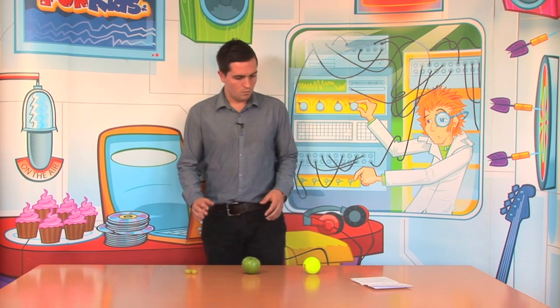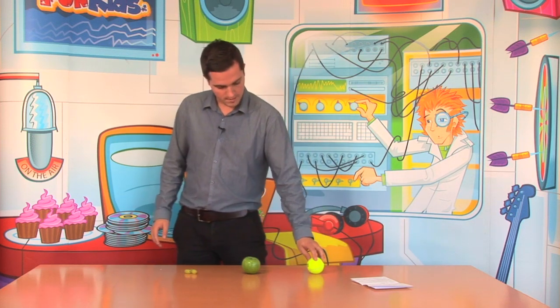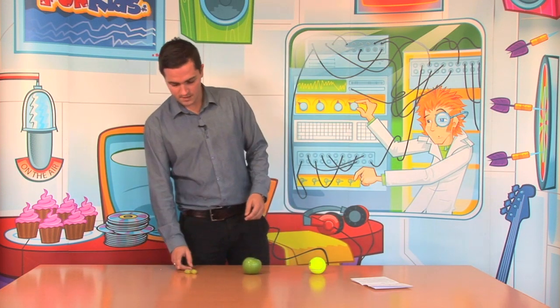So I'm going to talk a little bit about gravity and some work that Galileo did and an experiment he conducted to show how gravity affects objects. So what we've got here is a tennis ball, one that Andy Murray and Rafael Nadal use, a very tasty apple, good to eat, and some even tastier grapes.